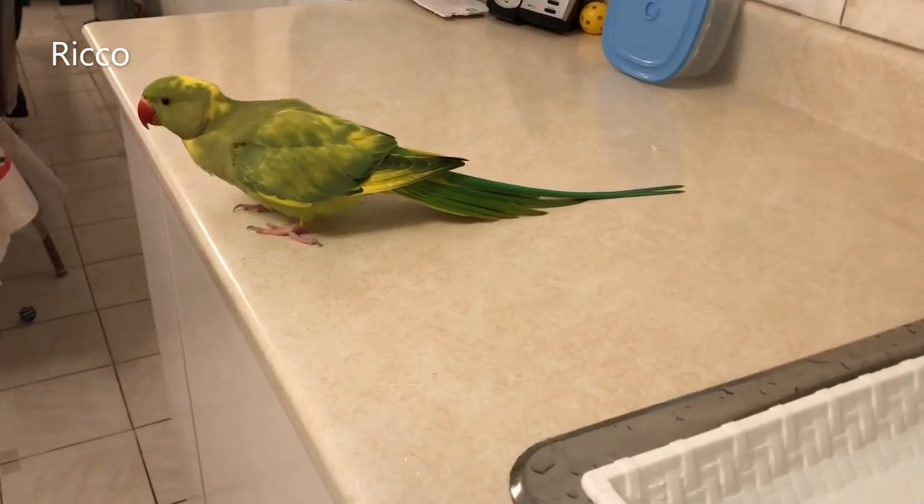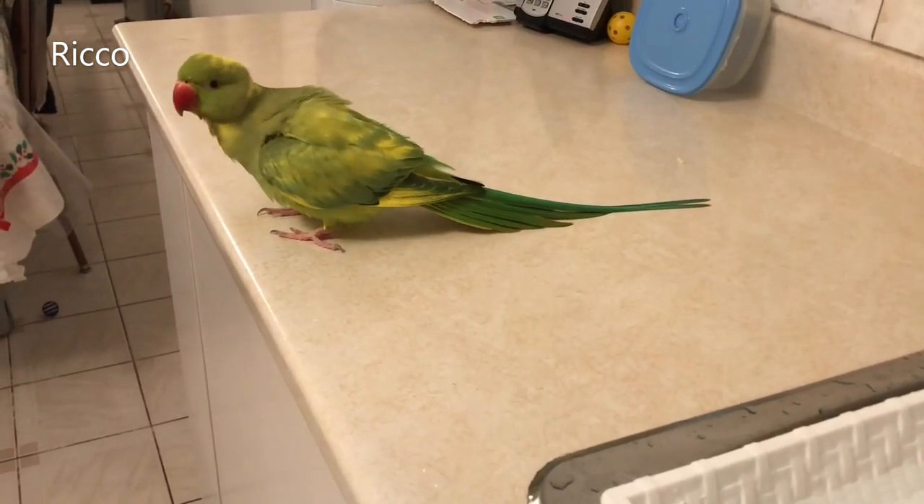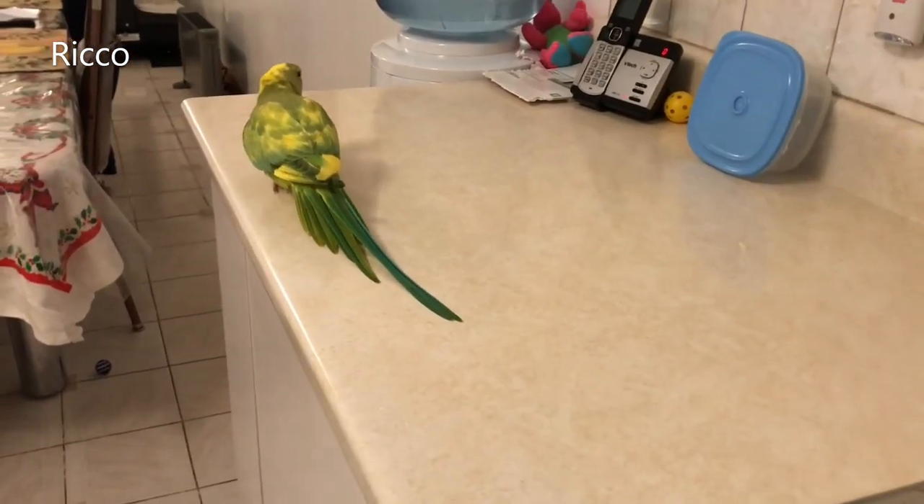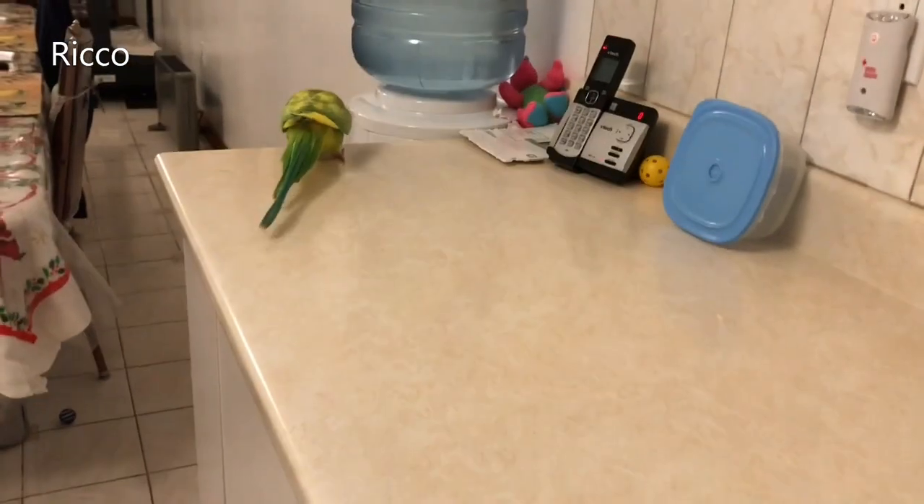If your bird dislikes bathing or doesn't bathe enough, another option is to purchase a humidifier in your bird's room to help with the dryness from the heat.